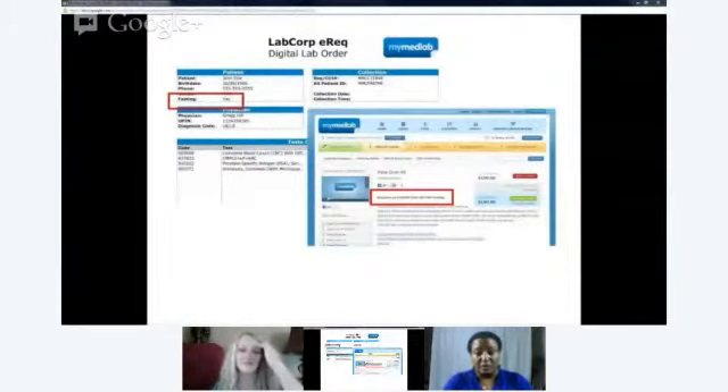Will the lab order from MyMedLab tell me whether or not I need to fast? Yes — directly in the box with your specific information, right below your personal information, it has fasting requirements with a yes or no. It's also listed in each test description as the first line. Fasting means nothing to eat or drink other than black coffee or water after midnight the night before testing, ensuring an eight-hour fast. Somewhere between an eight- and twelve-hour fast is optimum.